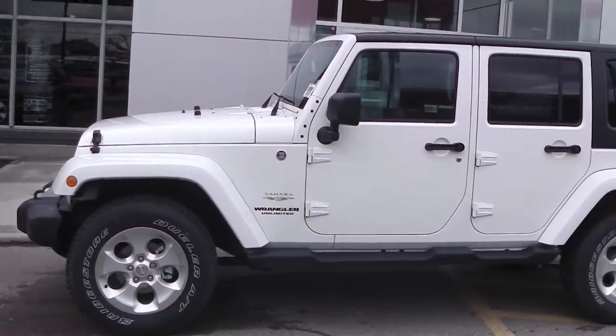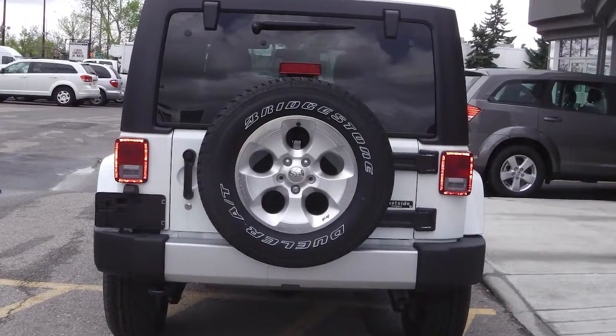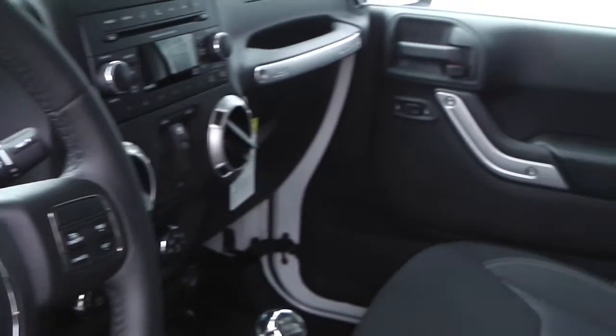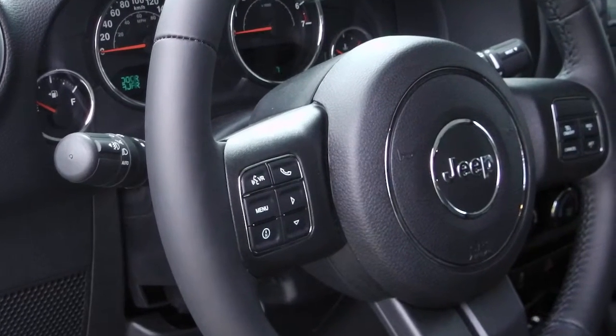Some of the features include power locks and windows, power heated side mirrors, outside temperature display, steering wheel mounted audio controls, and a media center with AM-FM radio, Sirius satellite radio, a CD player, and an MP3 input jack.